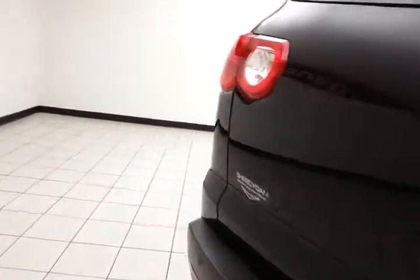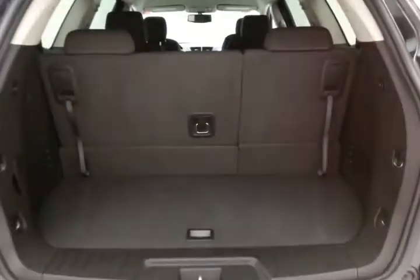Backup camera along with rear parking sensors for additional safety. Ample storage space behind the third row, with a 60/40 split seat that folds flat easily, plus additional underfloor storage.